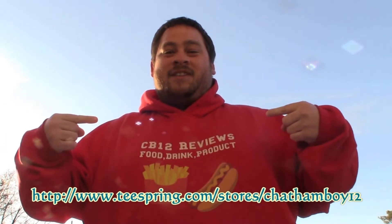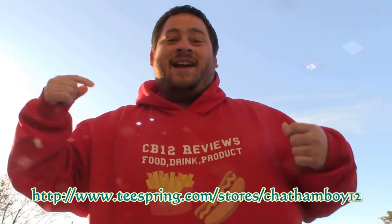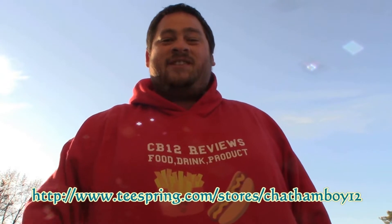It's that time of year again. Keep yourself warm with CB12 merch at teesprings.com/store/chennaway12.